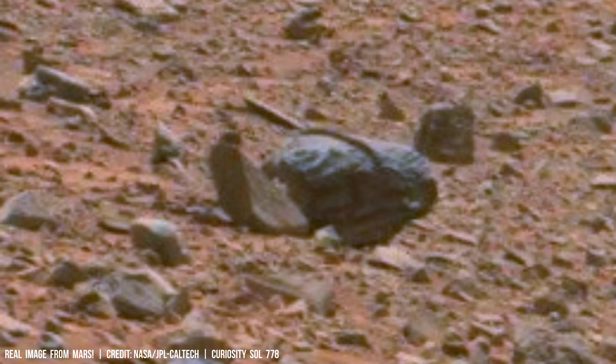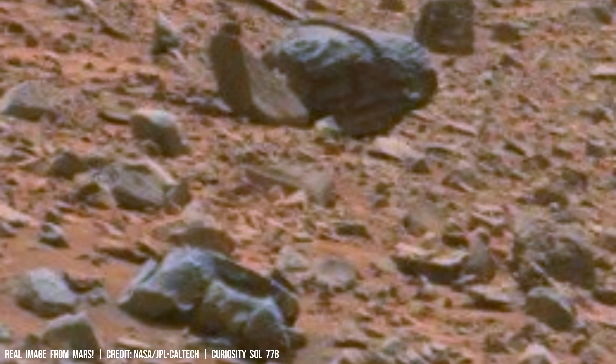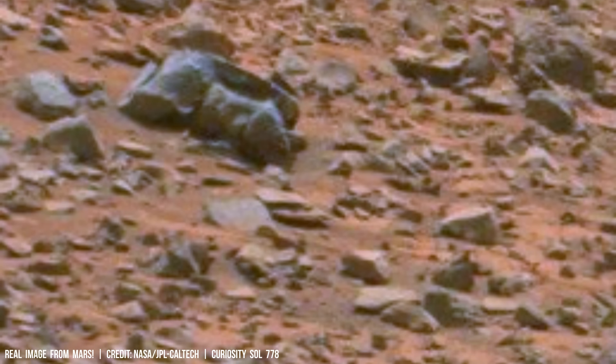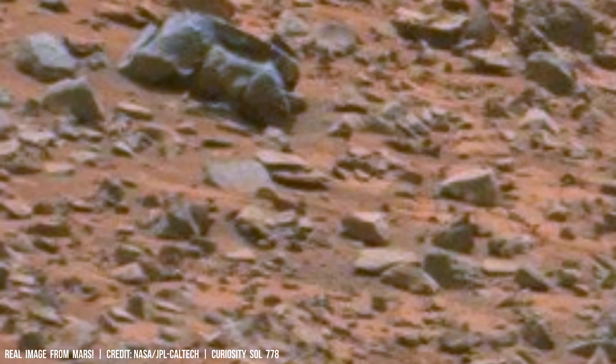The fracturing of rocks by expanding ice can release nutrients trapped within the Martian crust, potentially making them accessible to microbial life.